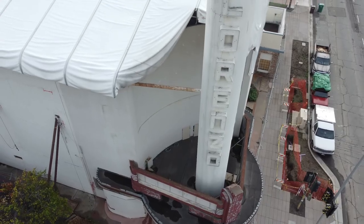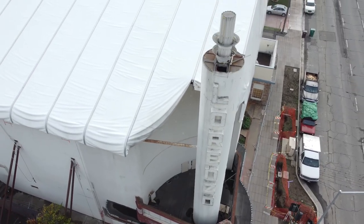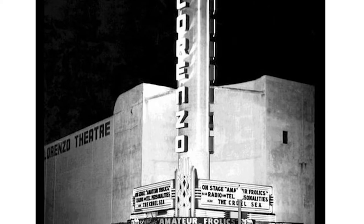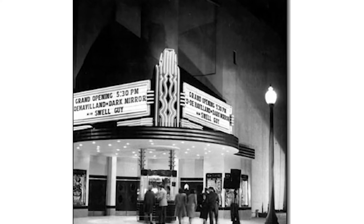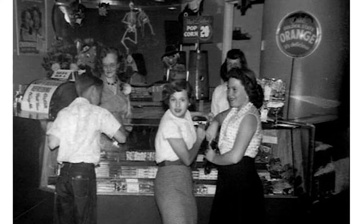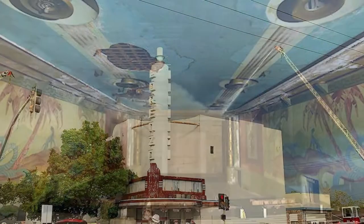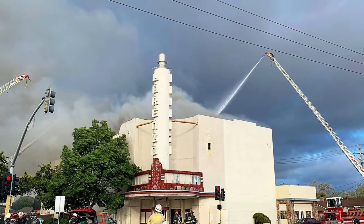We are at the Lorenzo Theater in San Lorenzo in the East Bay, the San Francisco Bay Area. The theater is a 1947 building that operated as a movie house up until 1982, when it was abandoned and has been sitting empty since the early 80s, until two years ago when it unfortunately burned down.